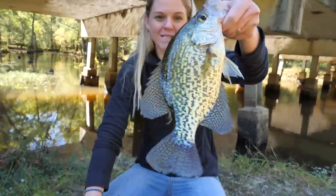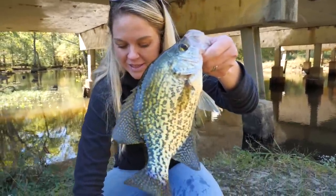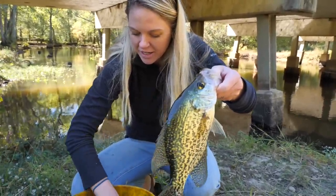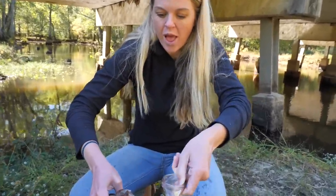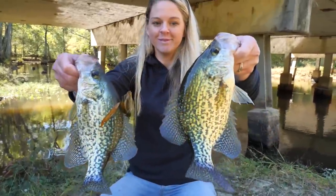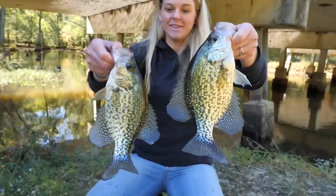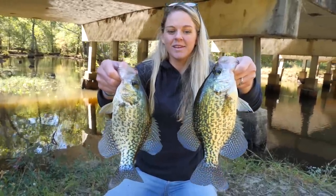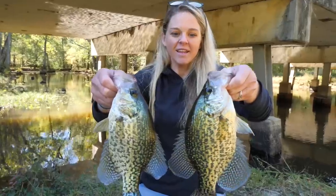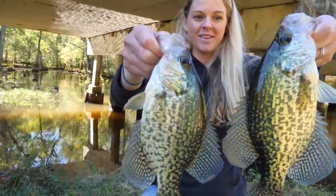We'll spread those guys out so we can see them. Look at that — that one's nice, that's a slab. A couple of nice big old slab black crappie. No white crappie in here today — we normally just catch black crappie in here, which is honestly kind of interesting. But I don't care, they all taste the same.